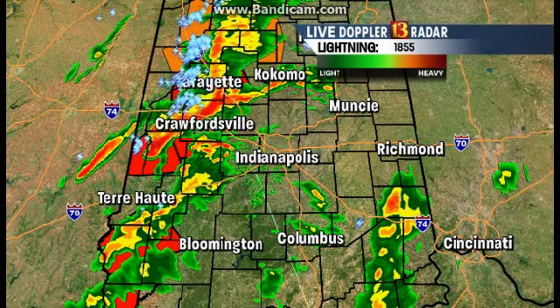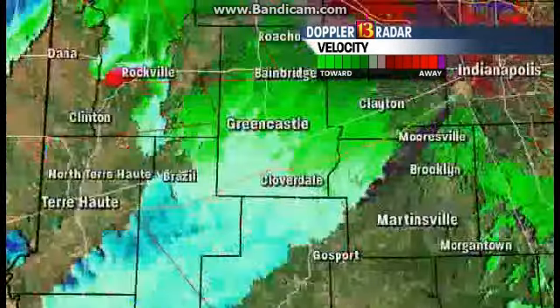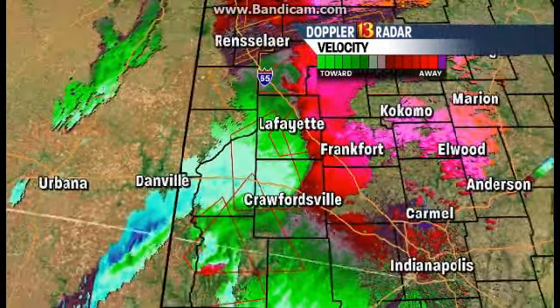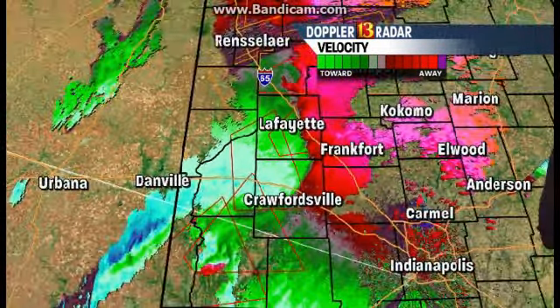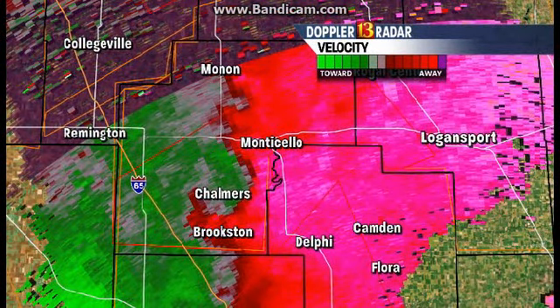Angela, right now what I want to do — since you've been going over the radar so much — we want to show you what's happening in Lafayette right now. Rich Nye is in Lafayette. They're in a safe spot. But I do want you to see that we have very heavy rain in the Lafayette area. This is why I want you to take these tornado warnings seriously, because as you can see, it is a very gray sky. You may not be able to see a funnel cloud. You may not be able to actually see the tornado.